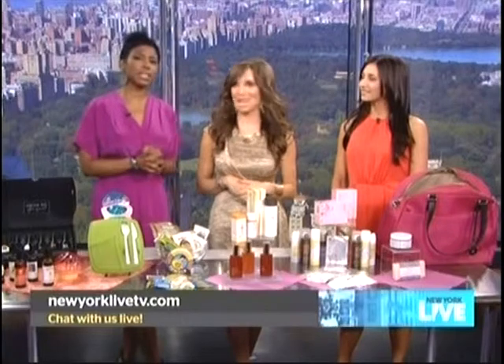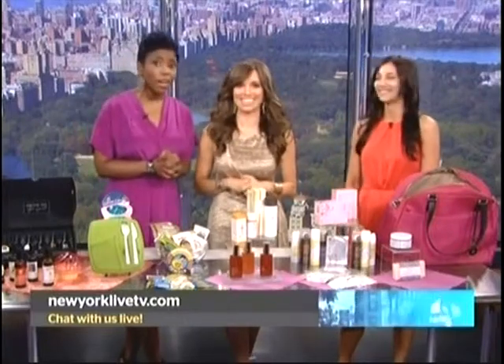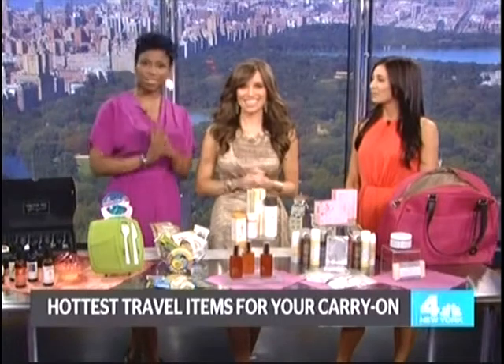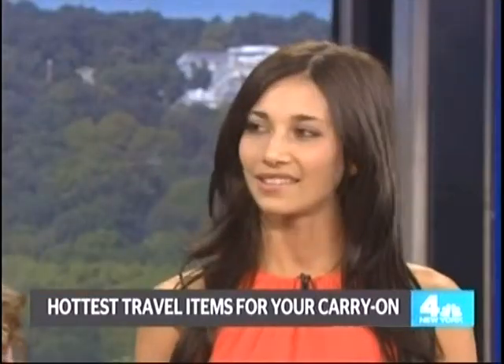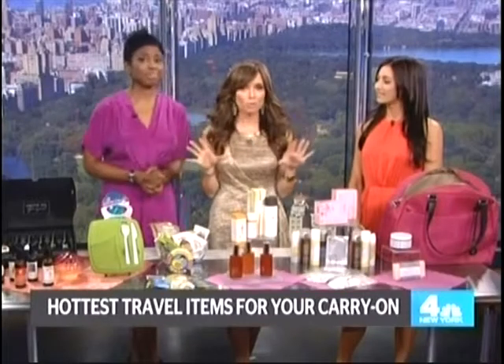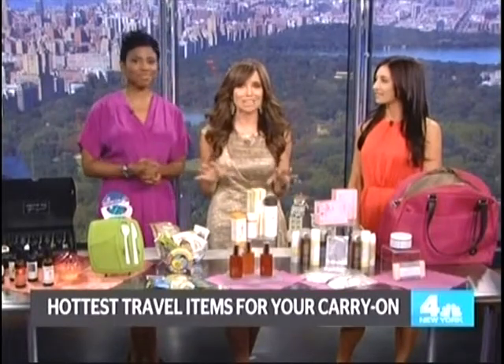We all aim to travel light — we try, but it is near impossible to pack the perfect carry-on. Chris Scholls of YoungMarriedChic.com is here with the hottest items for summer travel, all portable for your carry-on bag and TSA approved.